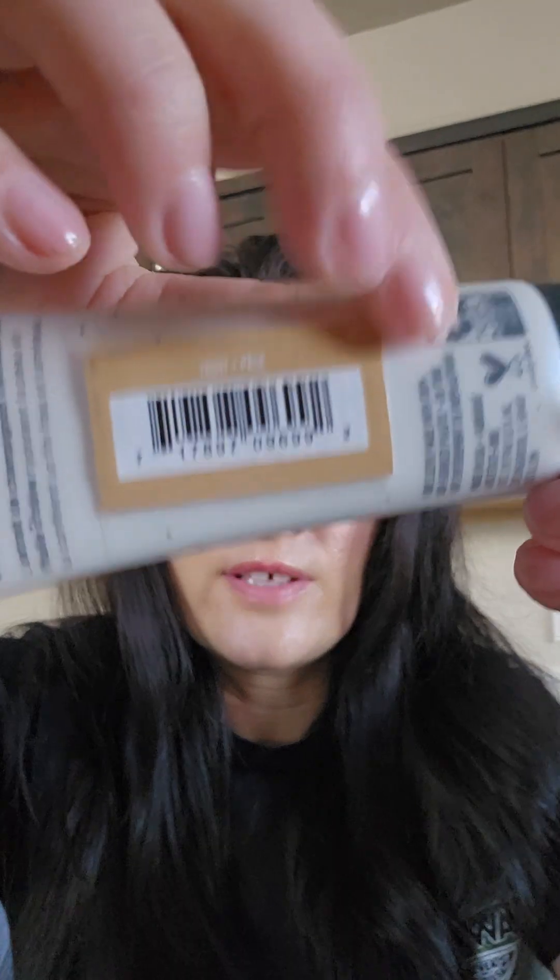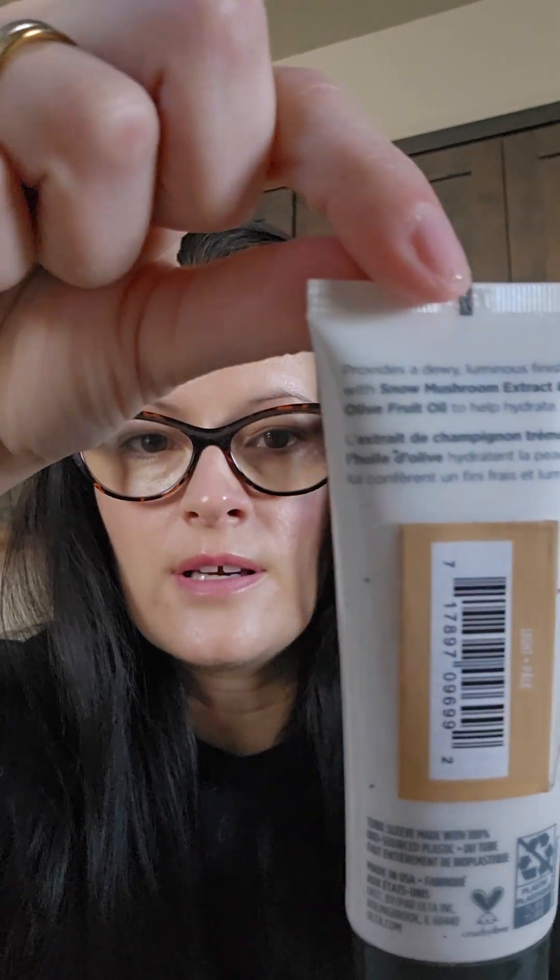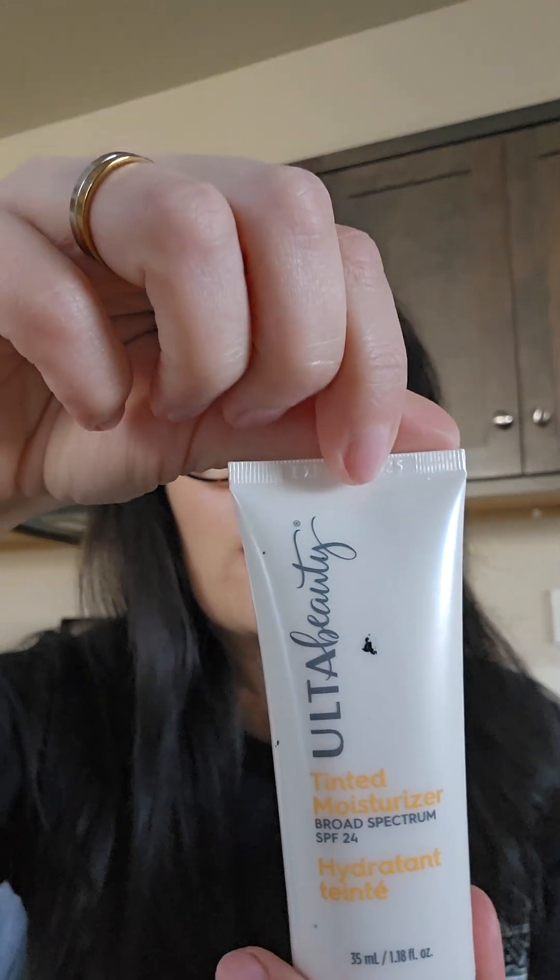That's the color of this one and they have a lot of different shades. This has, as you can see on there, olive oil, olive fruit oil, and snow mushroom extract for hydration. It says it provides a dewy luminous finish.